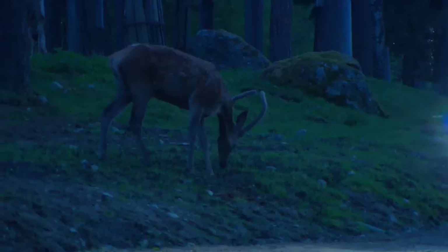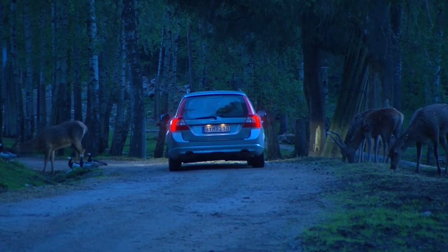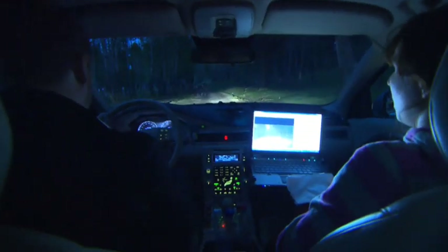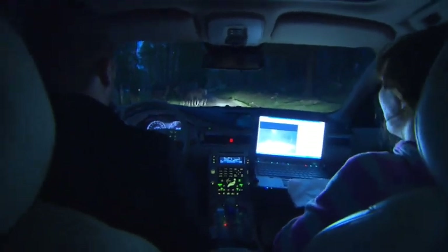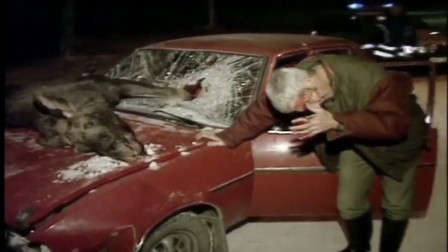Volvo's traffic safety researchers are now working with the development of a unique warning system that both detects wild animals and automatically brakes if the driver doesn't react in time. The goal is to both prevent and reduce the seriousness of many accidents involving wild animals. In Sweden alone, 40,000 accidents involving wild animals occur every year. We hope that we will be able to avoid or mitigate many of the serious collisions with animals that occur today.